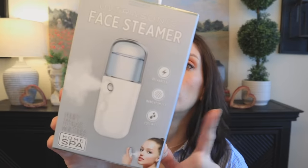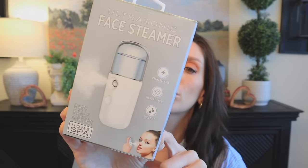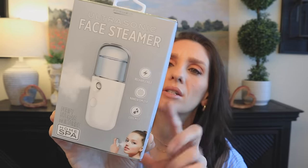I found this little ultrasonic face steamer. It purifies, hydrates, and moisturizes — nano atomizer, cool mist, rechargeable battery. This is really cool, and I like the concept that it's small enough to travel with. I'm definitely going to include this in my travel and skincare routine. I've really been trying to up my skincare game and I've never used a face steamer before, but I know it'll probably be really good for my pores.